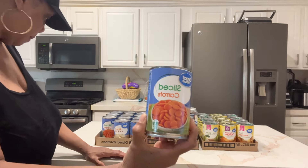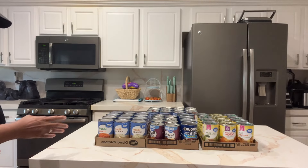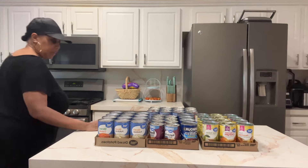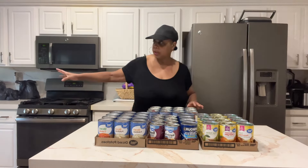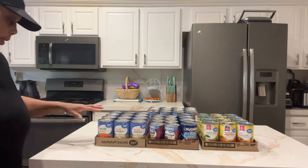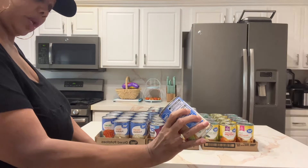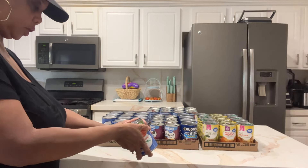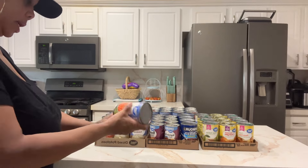I also got some sliced carrots. What I do is at least a couple times a week I rotate — I'll use something from a can and then restock so I keep rotating that stuff out. Make sure you read the expiration dates; these are good until December 2026.